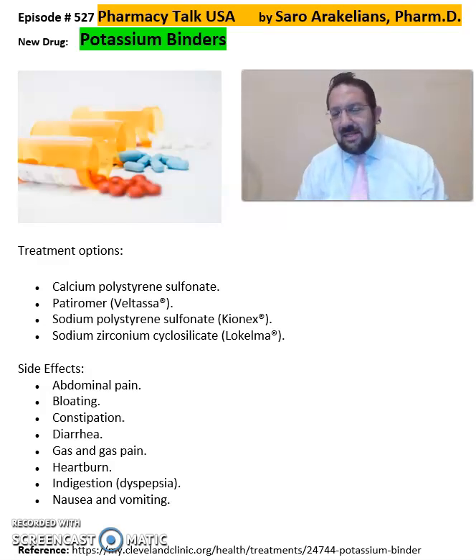Good afternoon everyone, this is Soro Arakinans, your clinical pharmacist. In this video, I want to go over some potassium binders that could be used as medications and their side effects that you should be aware of.